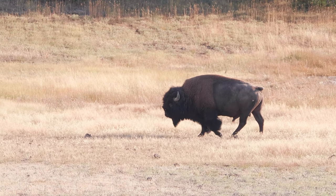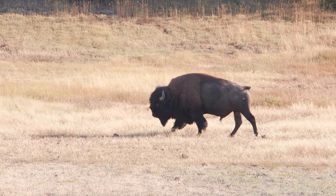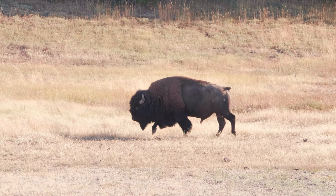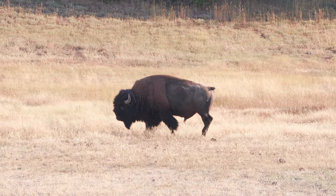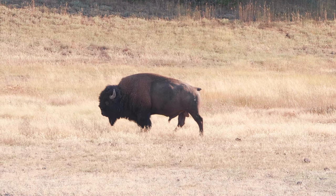No visit to Yellowstone would be complete without seeing a few of its many wildlife residents. The park is home to bison, elk, deer, bears, wolves, and many other animals. You're most likely to see some of the smaller creatures like squirrels and chipmunks around the geyser basins. But if you're patient and lucky, you might catch a glimpse of a bear or wolf in the more remote areas of the park.